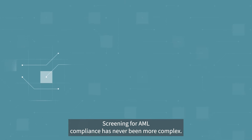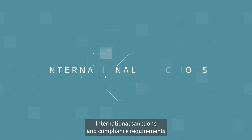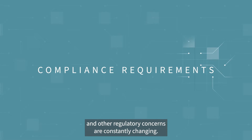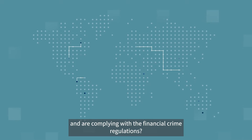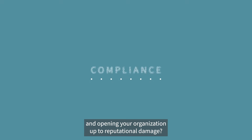Screening for AML compliance has never been more complex. International sanctions and compliance requirements for various AML, counter-terrorism financing and other regulatory concerns are constantly changing. How can you ensure you're fully abreast of these changes and are complying with the financial crime regulations? How can you be sure you're not missing risks associated with customers and opening your organisation up to reputational damage?